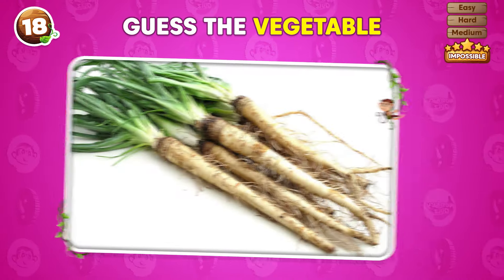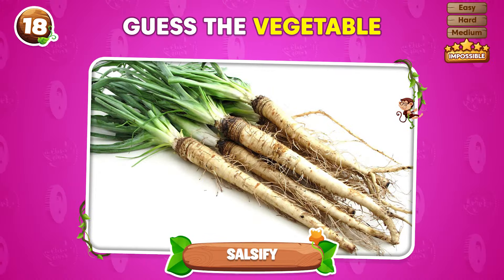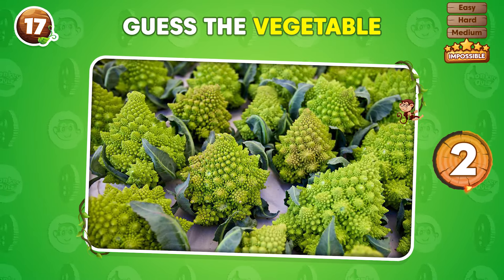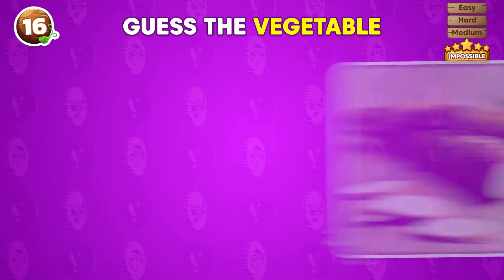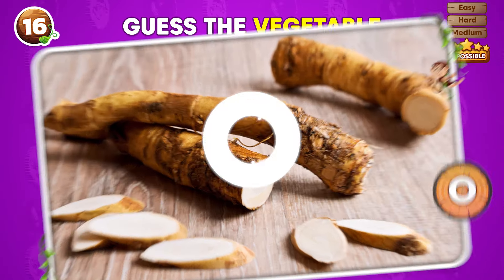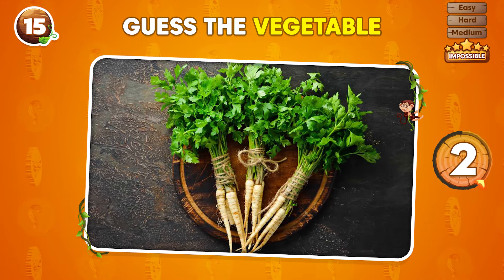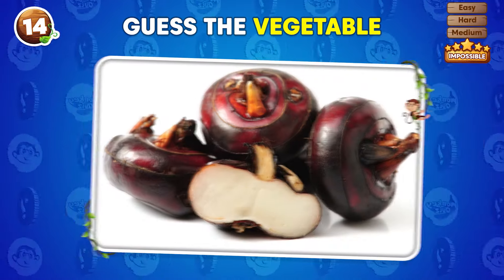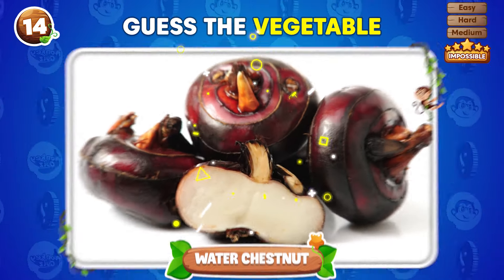Do you recognize this vegetable? Salsify! What vegetable can you see in this image? Romanesco! Which vegetable is shown in this picture? Horseradish! What's the name of the vegetable in this image? Parsley root! Can you guess the vegetable? It's water chestnut!